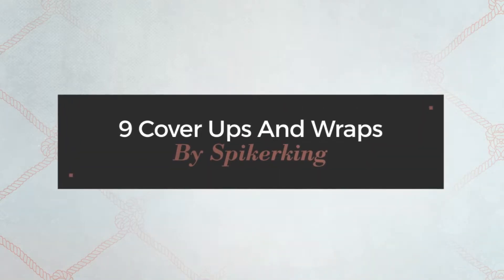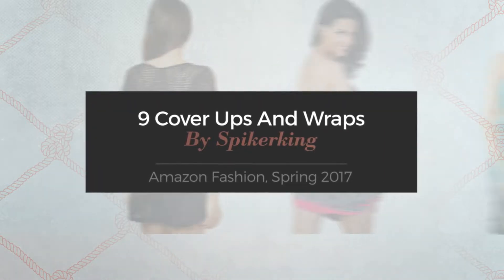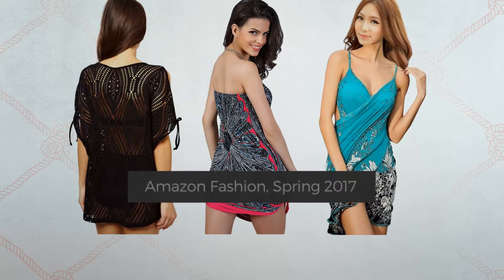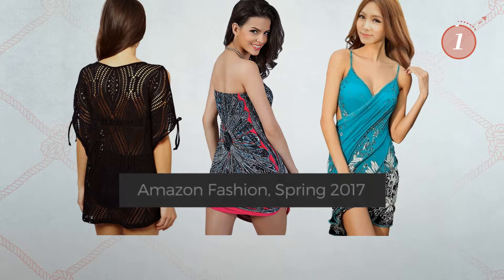9 Cover-Ups and Wraps by Spikeurking. Amazon Fashion Spring 2017. At any time, click the circle and get the details about your favorite dress.